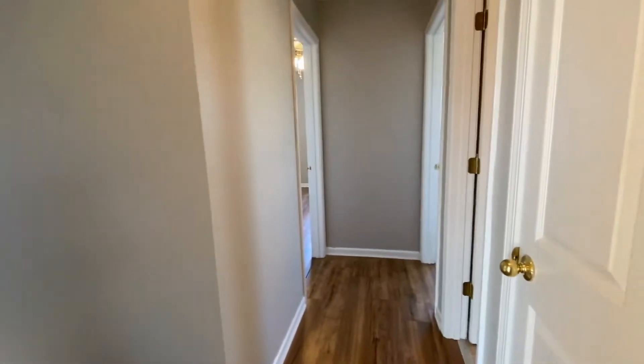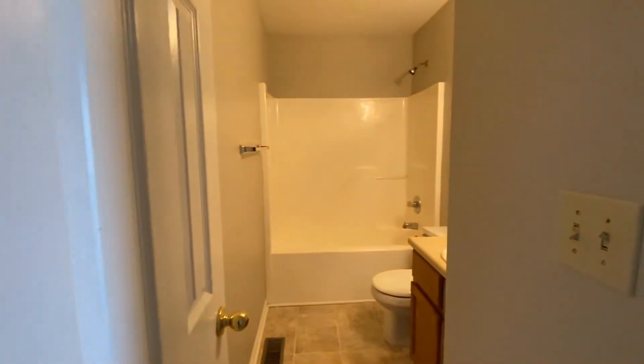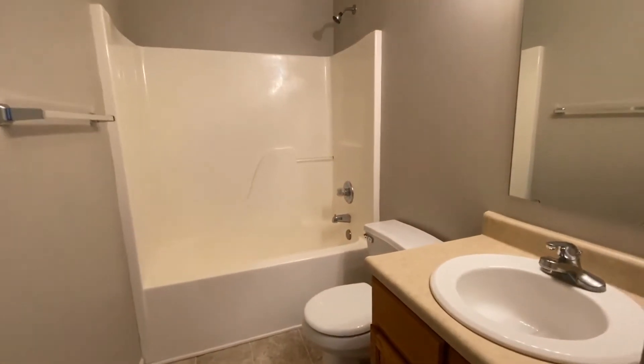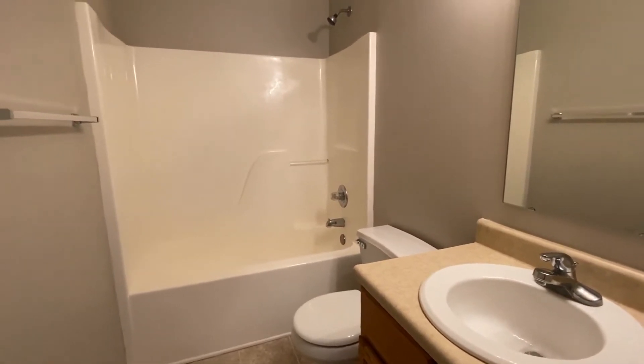Back into the hall here, and there's our linen closet to the right. And then here you have another full bath. This bathroom would be shared by all three spare bedrooms. You've got your tub and shower combo and vanity.